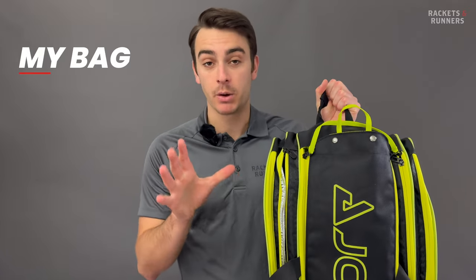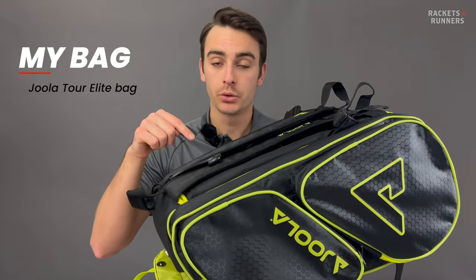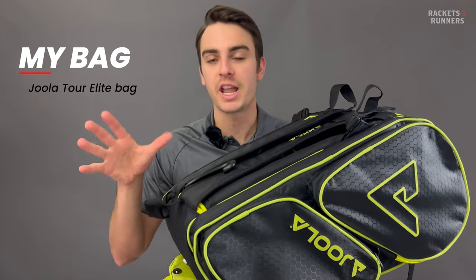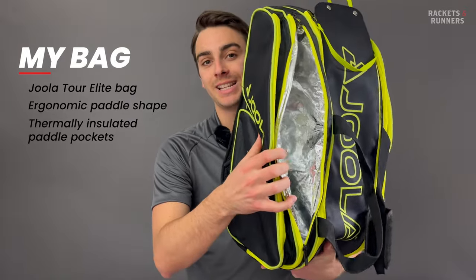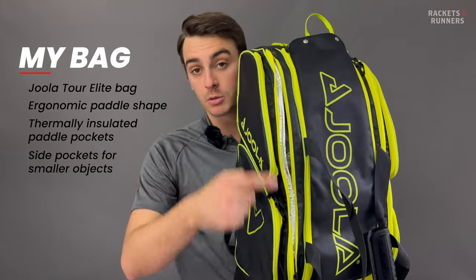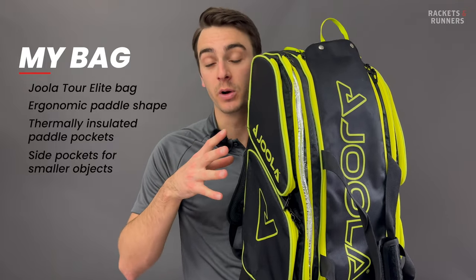So we're doing a what's in my bag video — what better place to start than the actual bag? For the first several years of me playing pickleball, I was using a normal backpack, and that was totally fine, but eventually it was time to upgrade. I snagged myself a Yola Tour Elite bag, and there are a few things that separate a pickleball-specific bag from your standard everyday backpack. It's ergonomically shaped to fit pickleball paddles — you can easily fit six paddles in the middle compartment — and it also has thermally insulated pockets on the sides, which is great if you're storing your paddle in a hot place like a car during the summer. The smaller side pockets are great for carrying your phone, wallet, keys, and the other gear we're going to talk about later.